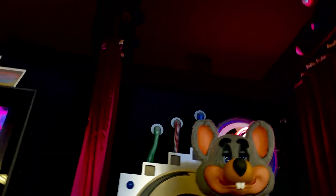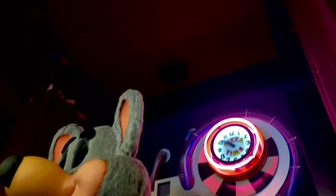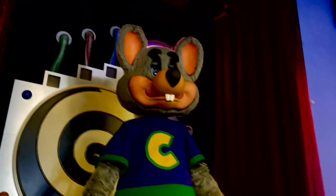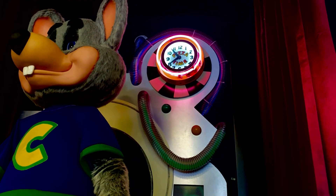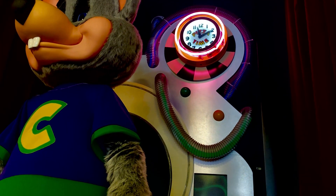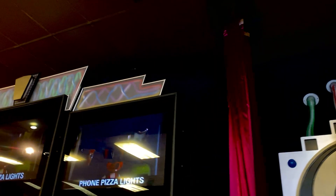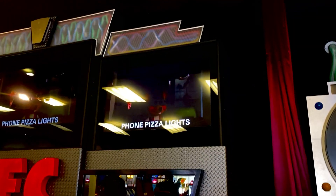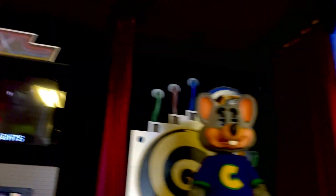I'd say the shore is in pretty good condition. Yeah, because that's the alpha, that's not the beta, it's just what you guys have.